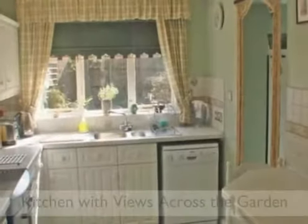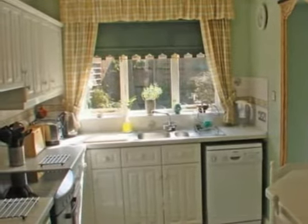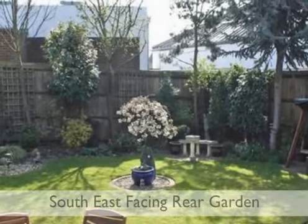A well-appointed kitchen which flows into the utility room. Our vendors are particularly proud of their award-winning rear garden.